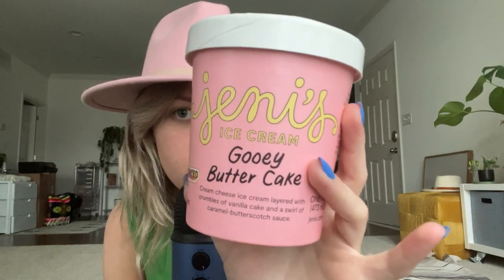So this right here is Jeni's ice cream Gooey Butter Cake. Jeni's is a store, like a location. If you don't know about it...